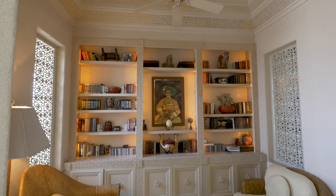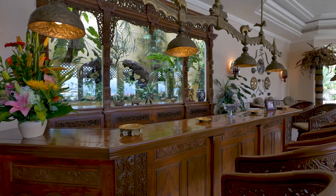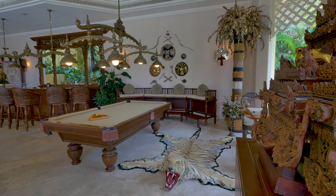The living room is flanked by a library and an unbelievable bar, where table games can be enjoyed in an Asian-themed environment of whimsy and imagination.